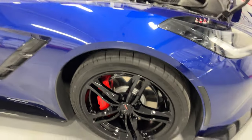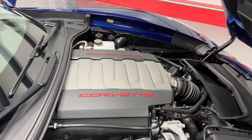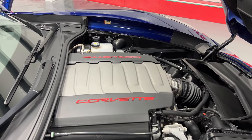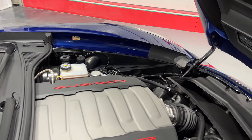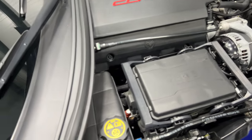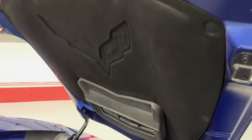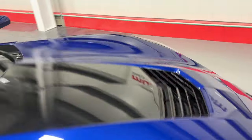Under the hood we've got the V8 6.2-liter motor producing 460 horsepower, paired to a seven-speed manual transmission. This generation is the last of the manual generations for now, so here it is. Under the hood it's nice and clean, looks great, and the hood liner is in great shape as well.